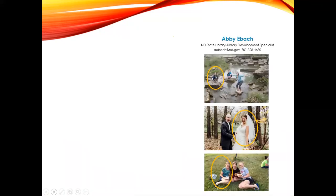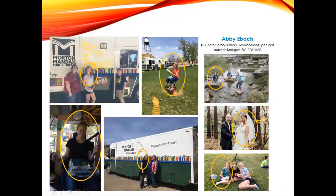First, a bit about myself. My name is Abby Ebach. I'm a library development specialist at the North Dakota State Library. I'm an avid lover of the outdoors and snacking, as you can see in some of my pictures. Before coming to work at the State Library, I worked at the Morton Mandan Public Library as a bookmobile assistant for a year and a half.